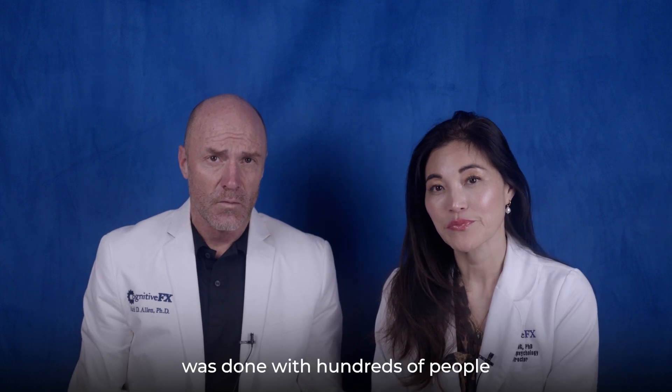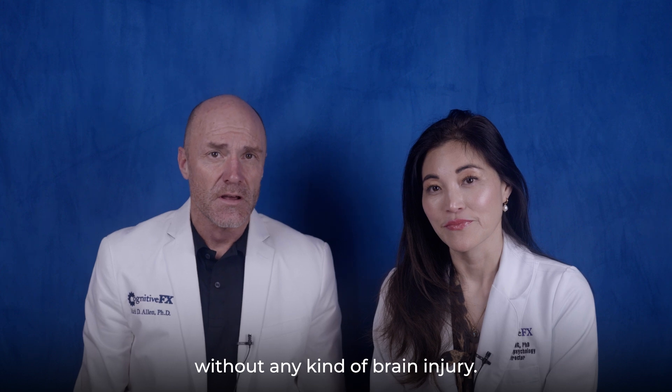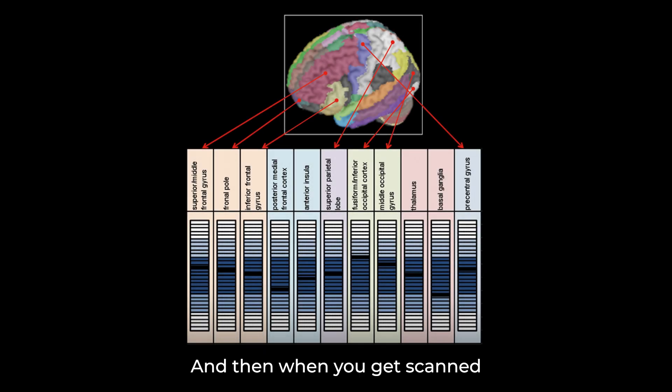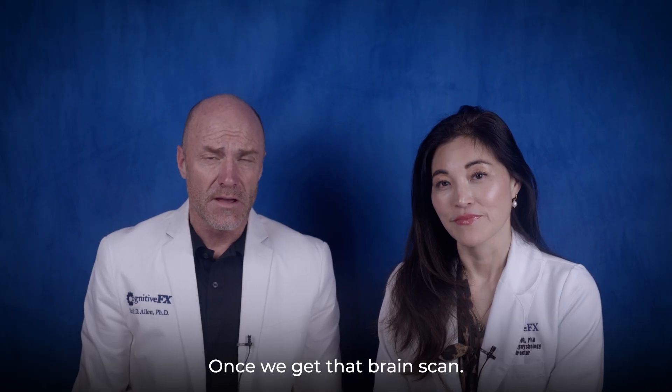The scan was developed with hundreds of people without any kind of brain injury, so we know what a healthy brain looks like. When you get scanned doing the same test, we can see exactly where you're different from where you should be — and we're good at fixing that. We know how to do it once we get that brain scan.